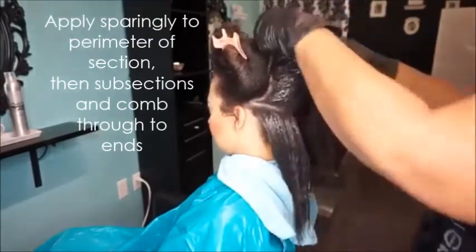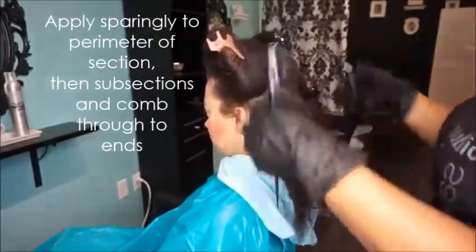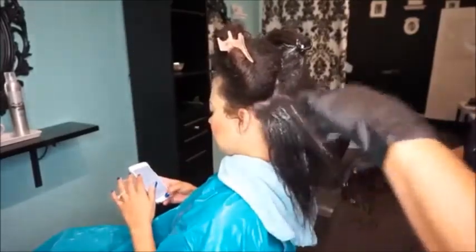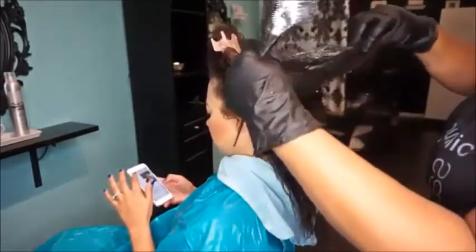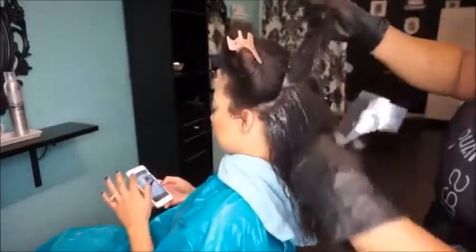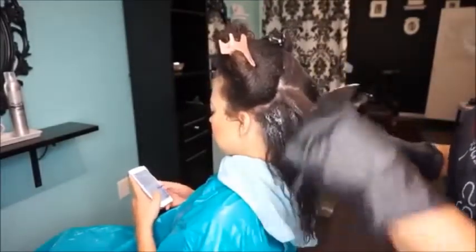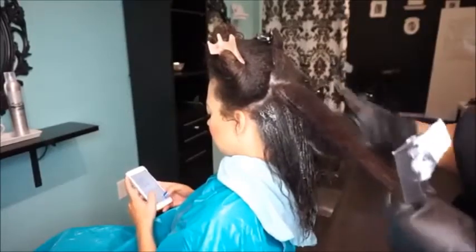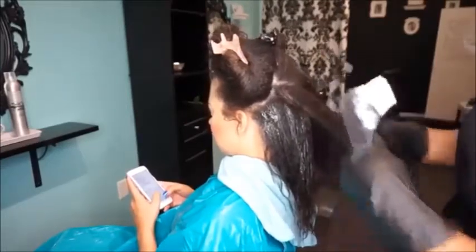It repairs hair, and once you repair the hair and replace everything lost — all the lost protein, all the lost moisture — then it seals in all of that good stuff. Depending on how many passes you do, it will smooth the cuticle and seal it. The more passes you do, the more smoothness or curl reduction you'll have. Looking at her hair, we're not going for curl reduction as much as we're going for just smoothing the cuticle, because she doesn't have coils — she has more frizzy hair.